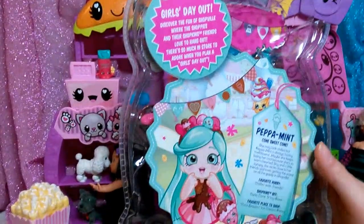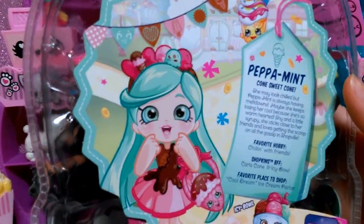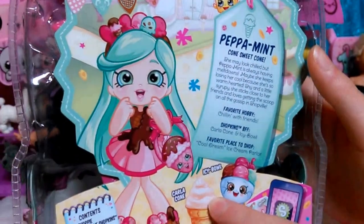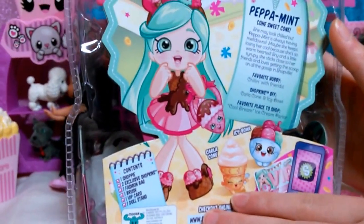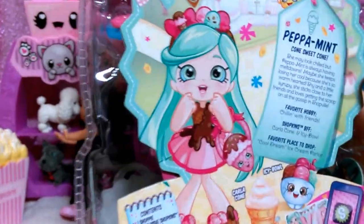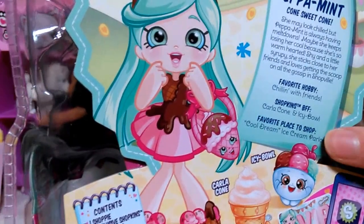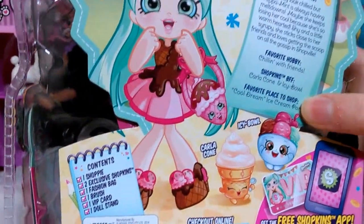On the back it says 'Girls Day Out' as well as her bio: Peppermint Cone. 'Sweet cone — she may look chilled but Peppermint is always having meltdowns. Maybe she keeps losing her cool because she's so warm-hearted. Shy and a little syrupy, she sticks very close to her friends and loves getting the scoop on all the gossip in Shopville. Favorite hobby is chilling with friends. Her Shopkins BFFs are Carla Cone and Icy Ball. Her favorite place to shop is Cool Dream, the ice cream parlor.'